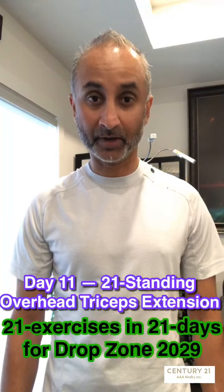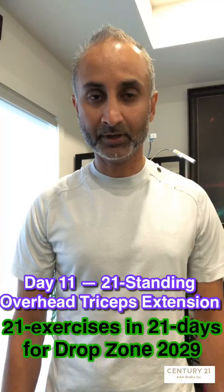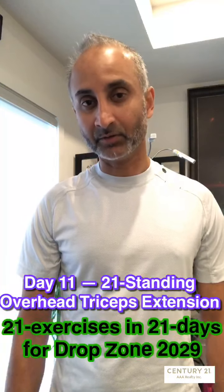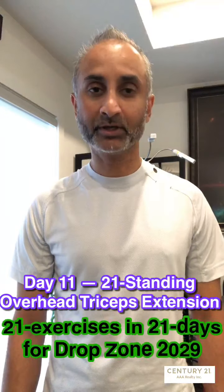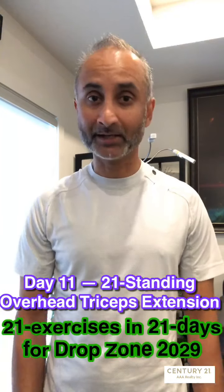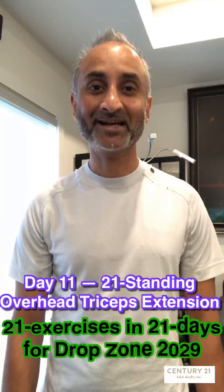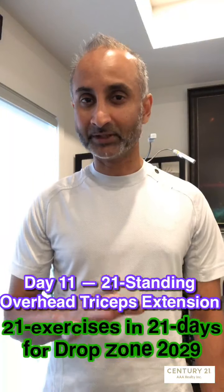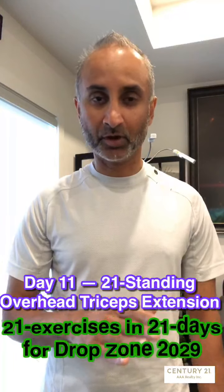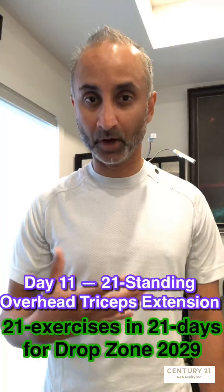Hey everybody, this is Amir Khan from Century 21 AAA Realty in Surrey, British Columbia, Canada — the Greater Vancouver area. Today is day 11 of my 21 exercises in 21 days, trying to raise $2,100 for the Easter Seals by doing the Drop Zone 2020, which is going to be held on the 10th of September at the Guinness Towers, downtown Vancouver. The exact address is 1055 West Hastings Street. If you're in the area, please stop by, say hi — it's always nice to see people and hang out.